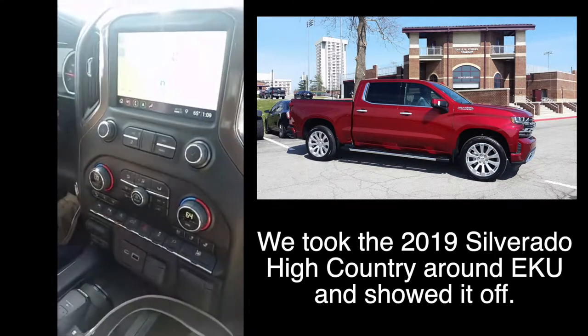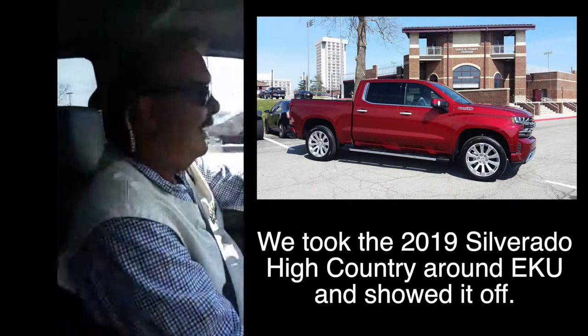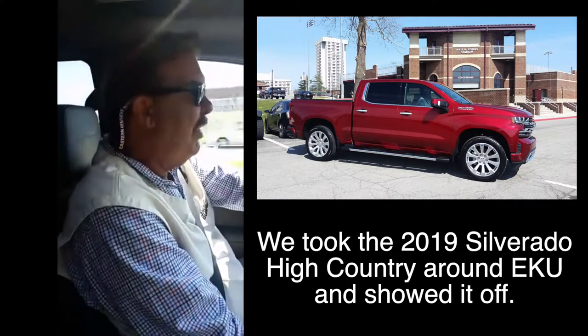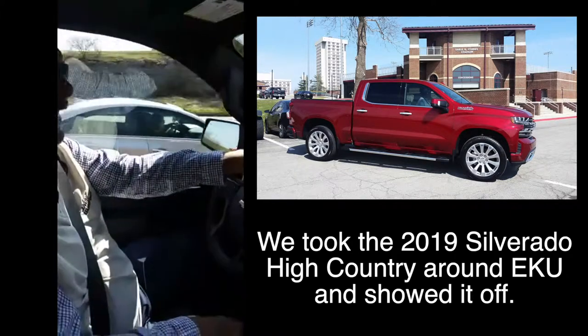Our detail department cleans it up. This is a nice ride. We're going to go to EKU because the colors match. If you're an EKU Colonel, go big E!